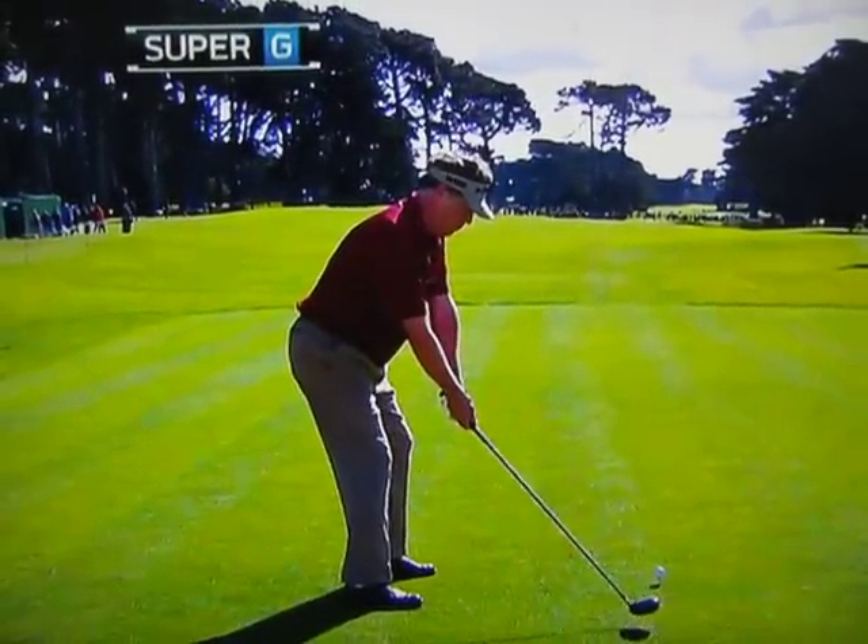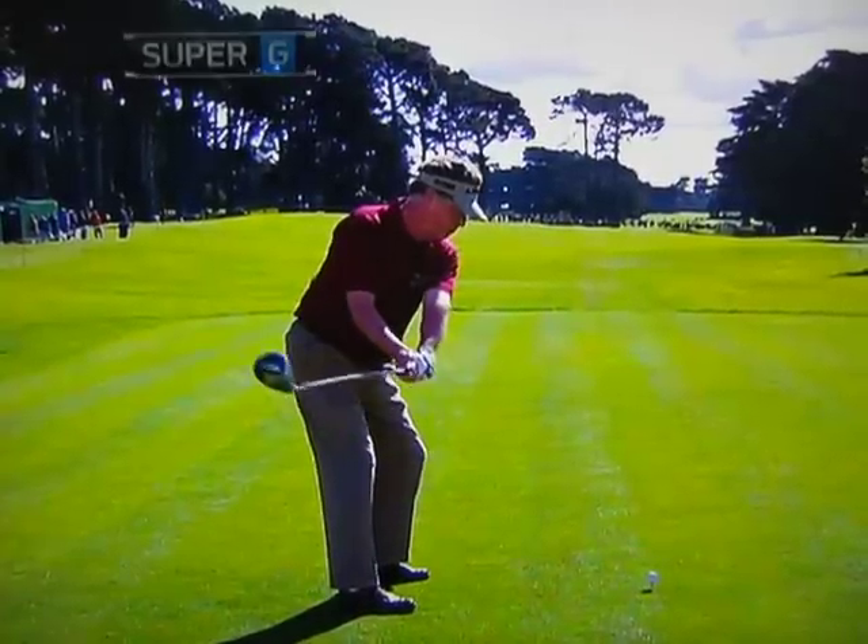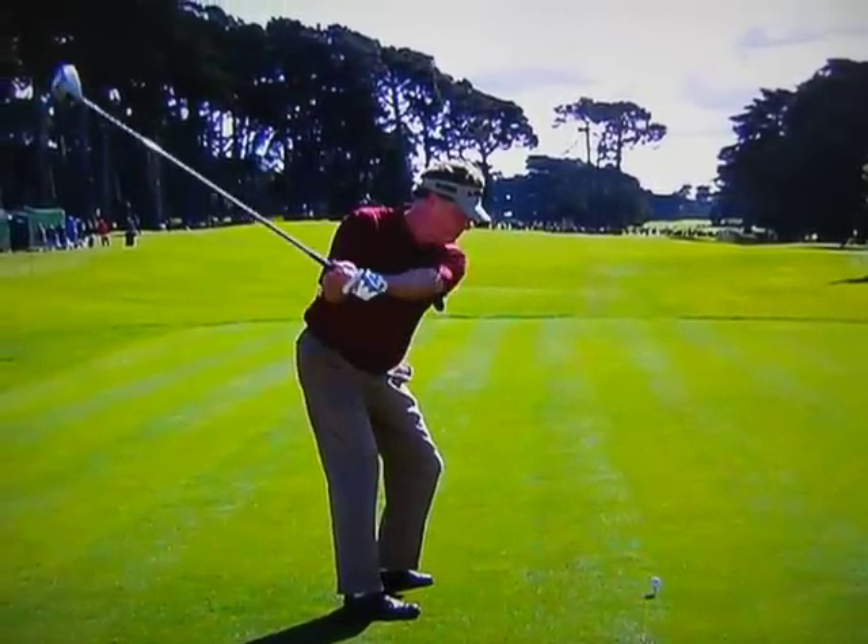Let's look at this swing here. Watch the backswing — it looks pretty conventional there. Watch how flat it is though. This is a big change for him over the last four or five years.